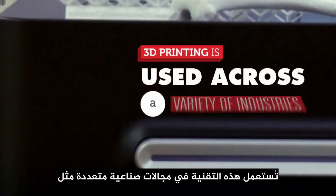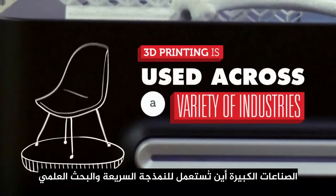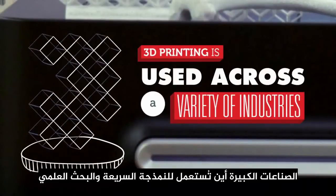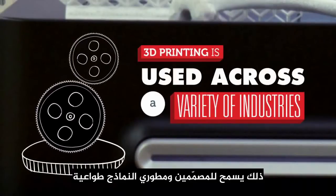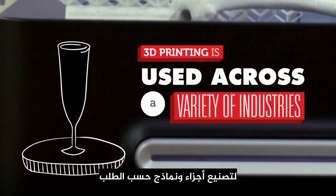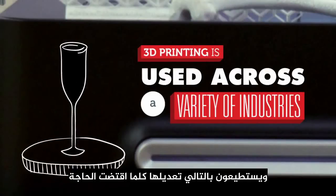3D printing is used across a variety of industries such as high-end manufacture where it's used for rapid prototyping and research. This allows designers and concept developers the flexibility to produce parts and models on demand, and they are then able to modify these as required.